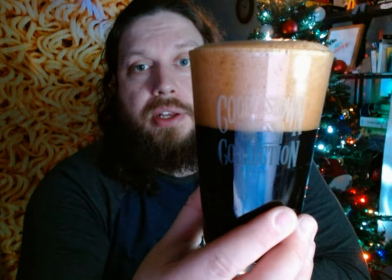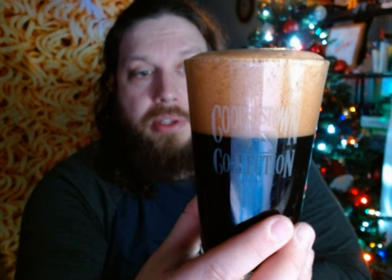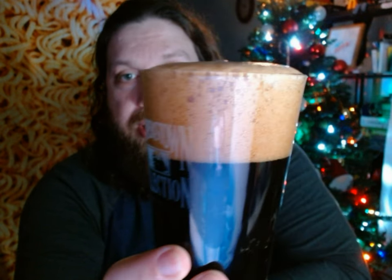Let's go ahead and open it up and pour it out. There's a little bit of a nice scent on there. It is a nice dark color — and a little bit of spilling out of there.